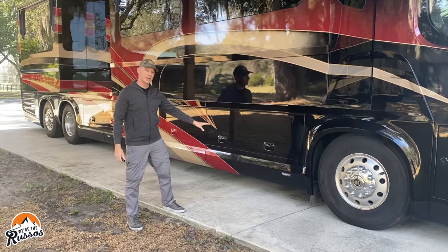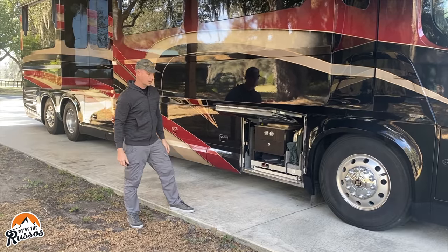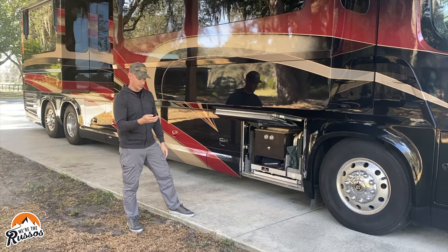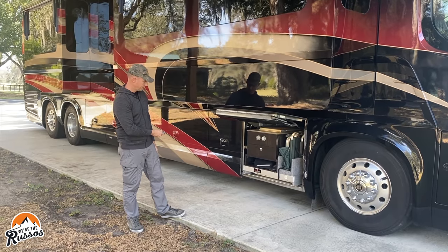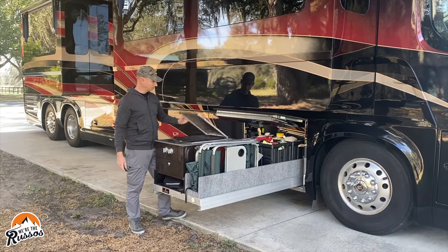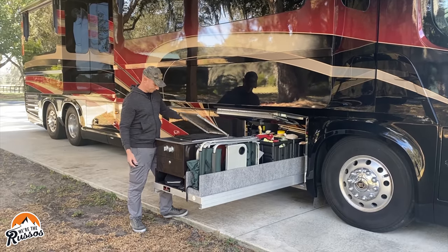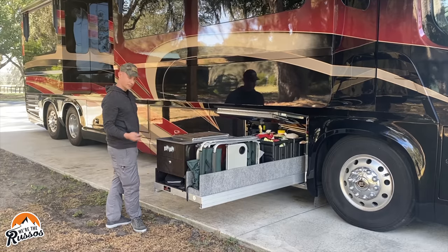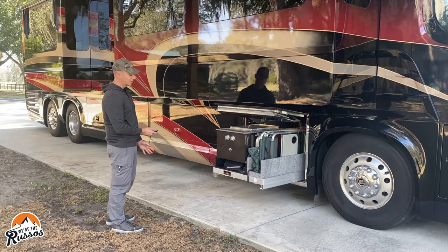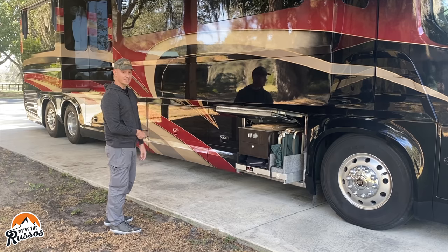On the passenger side in this bay is the outdoor grill, along with more storage. It's on a power slide operated with a remote. Since the coach is all electric, this is an electric grill so you're able to cook outside. These bays are fully customizable, so if you wanted an outdoor kitchen or just storage, you could do that.